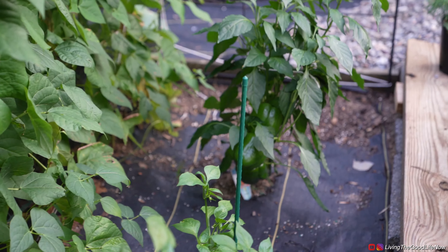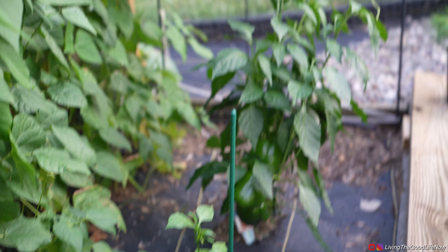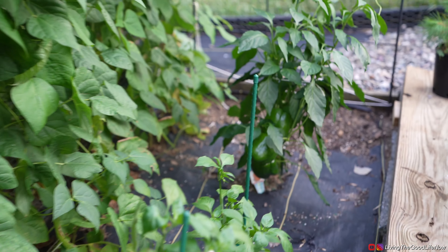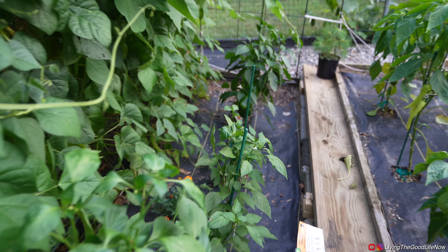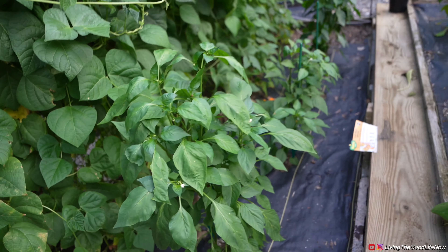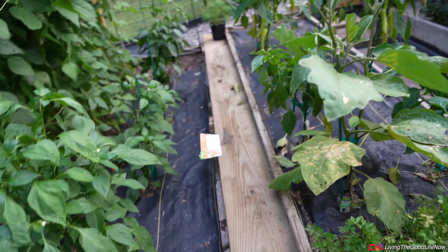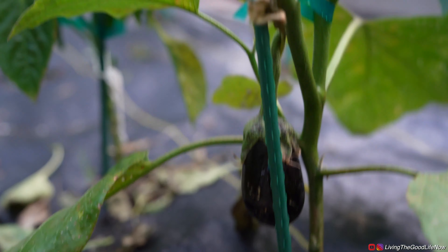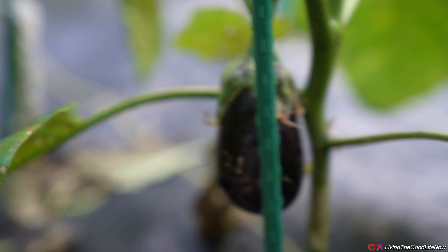In this row we have some bell peppers — I believe that's an orange variety, so it'll turn from green to orange when ripe. Then we have these lunchbox oranges. And over here we have an eggplant. Let me zoom in — here's our first eggplant right there.